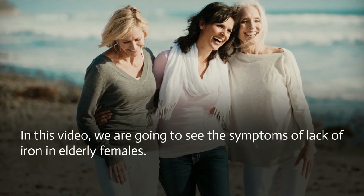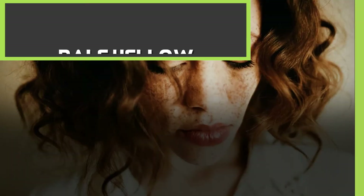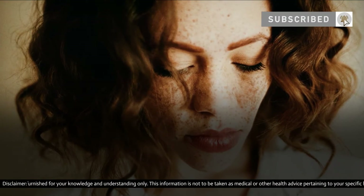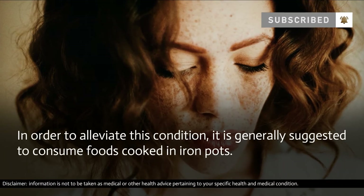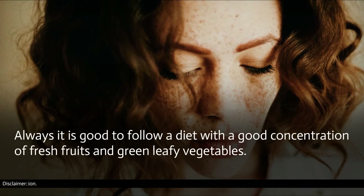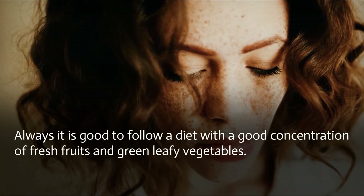Nine shocking symptoms of iron deficiency. Pale yellow colored skin is a common symptom of iron deficiency. In order to alleviate this condition, it is generally suggested to consume foods cooked in iron pots. It is good to follow a diet with a good concentration of fresh fruits and green leafy vegetables.